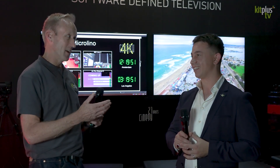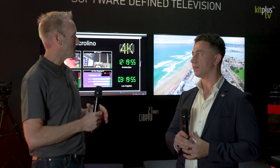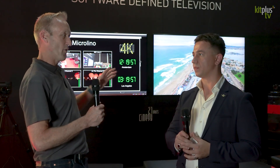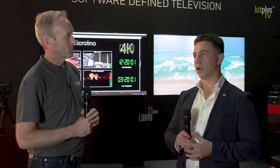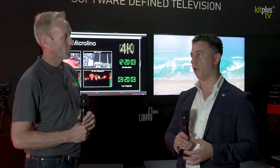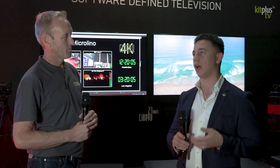We've done another video on the Microlino where we had a little chip inside to show your technology in there. But give us an overview of what Cinegy are talking to people about at this year's show. So our main point that we're pitching to our customers is the updates in our software.